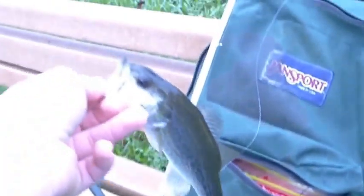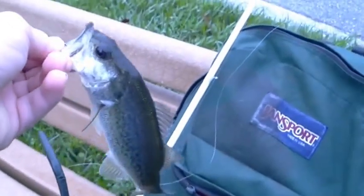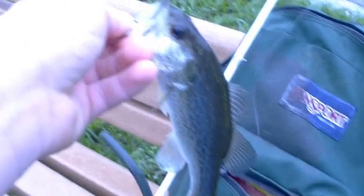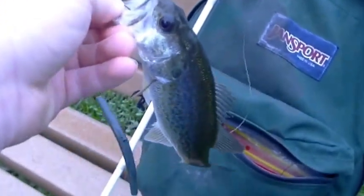Alright guys, not even set for my last cast right after that - this guy just came and took my wacky worm right off the bank. Alright guys, I'm gonna catch another fish and you guys back up. See you later.